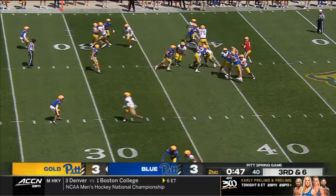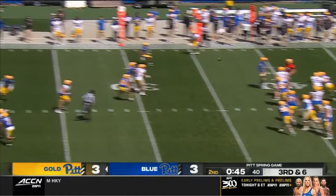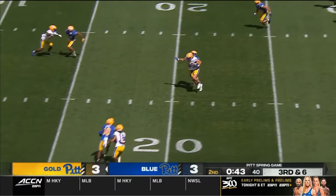The pride of Oneonta, New York — making sure he is recognized today.